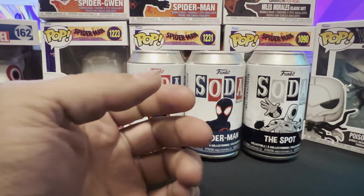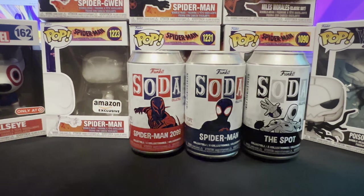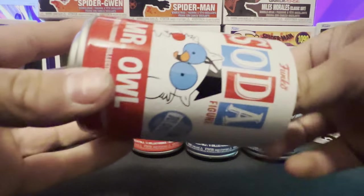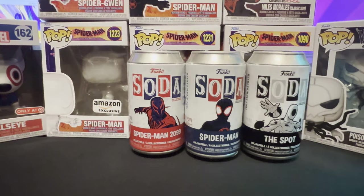Let's check out the pog. I don't think that's a chase — doesn't look too special. Nope, no chase. Alright, on to the next one.